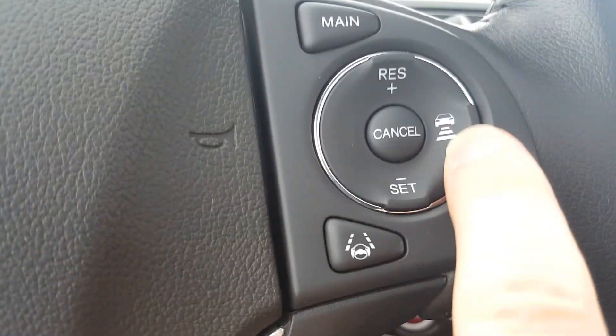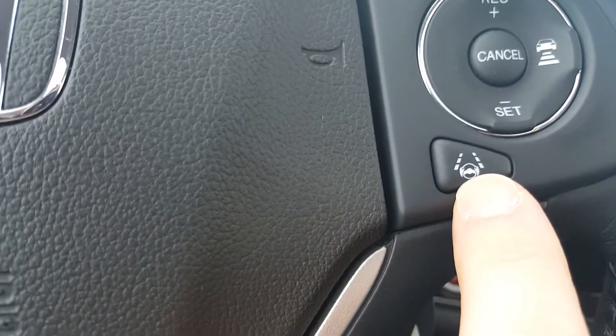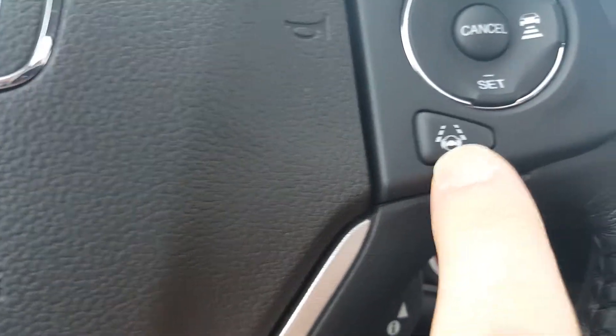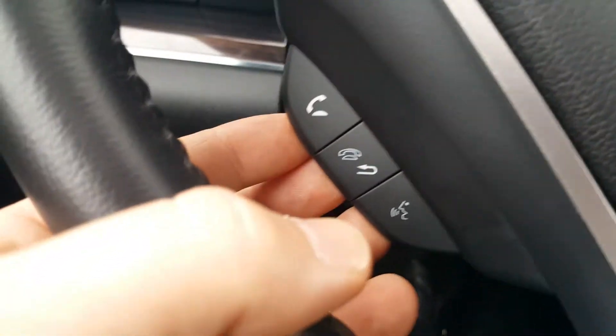This will adjust the rate of speed that you're traveling to always keep you at a safe distance from the vehicle in front of you, and this will auto correct your steering and keep you between the paint lines. If you don't have your signal light on, it will make sure that you're driving where you should be.